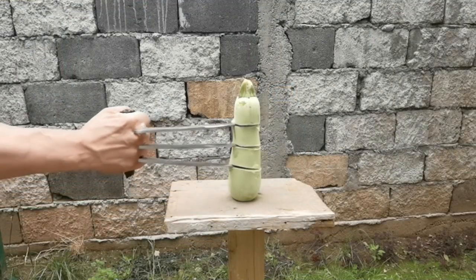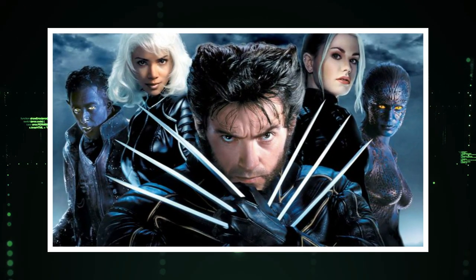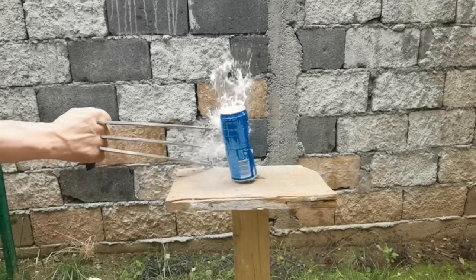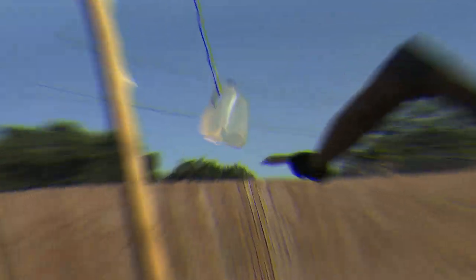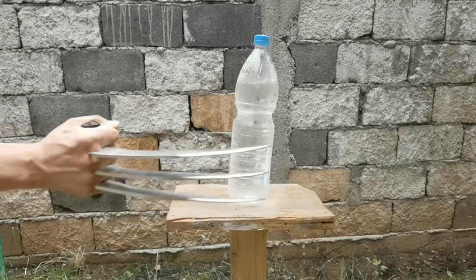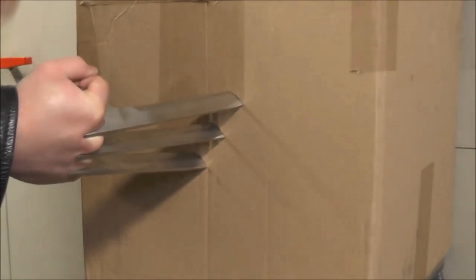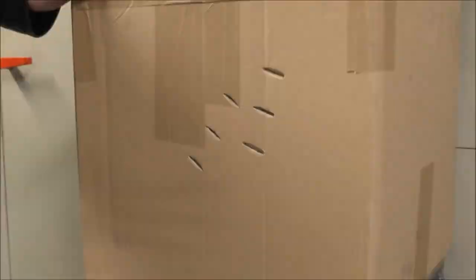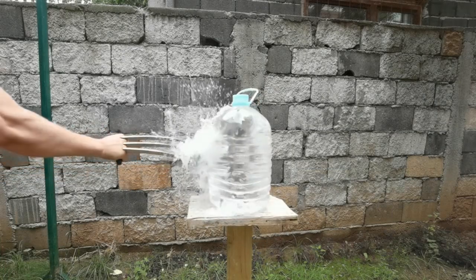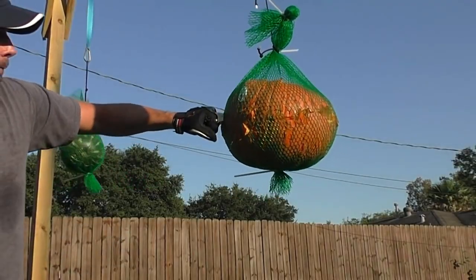Number 2: Wolverine Claw. Introducing the ultimate weapon for superhero enthusiasts, the Wolverine Claw. Inspired by the iconic X-Men character, this gadget is a must-have for any fan looking to unleash their inner mutant. With razor-sharp retractable claws that extend with a simple flick of the wrist, you can now channel the ferocity and agility of Wolverine himself. Whether for cosplay or everyday life, it's available on both Amazon and AliExpress. Get your own Wolverine Claw today and let the beast within roar.